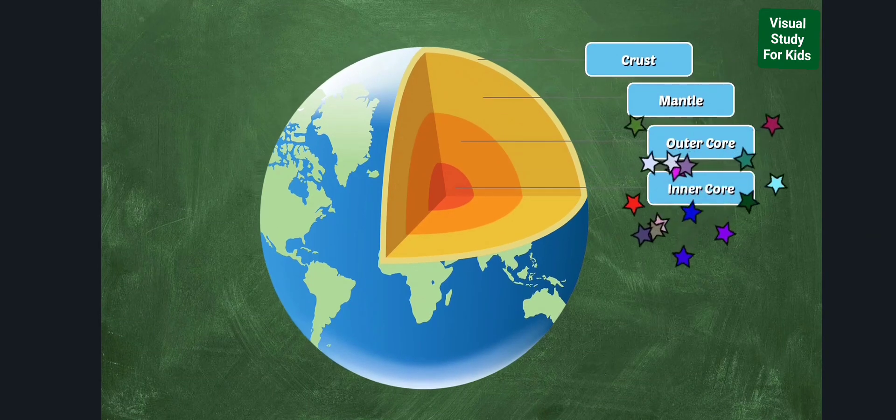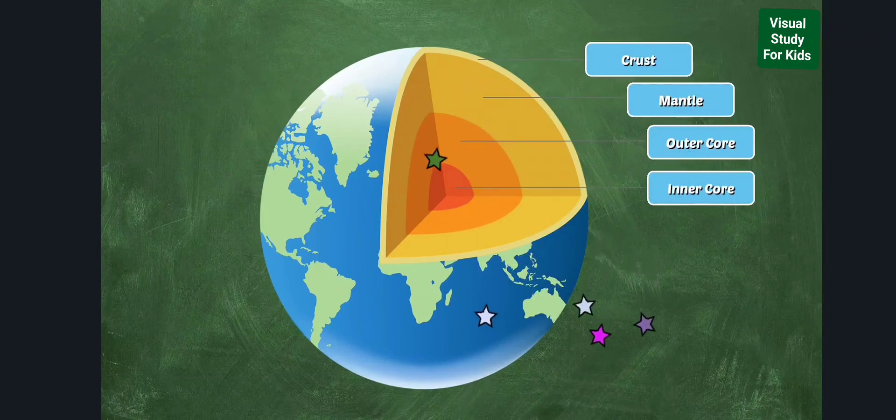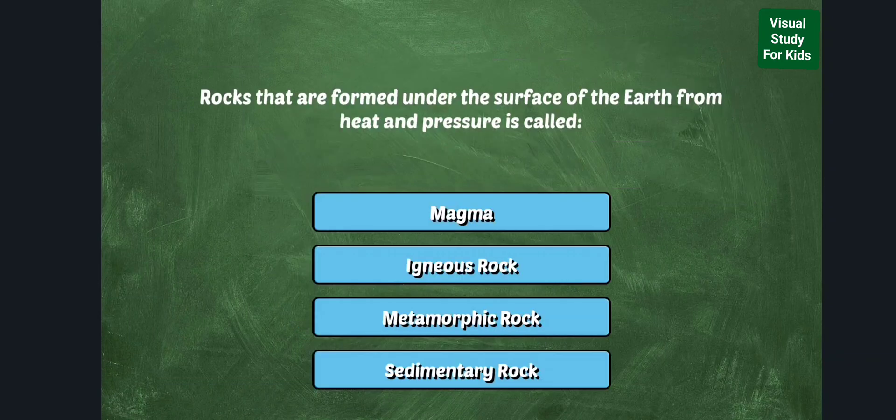The inner core is made of metal and is incredibly hot. It is under so much pressure that the metal is forced to stay in a solid state.